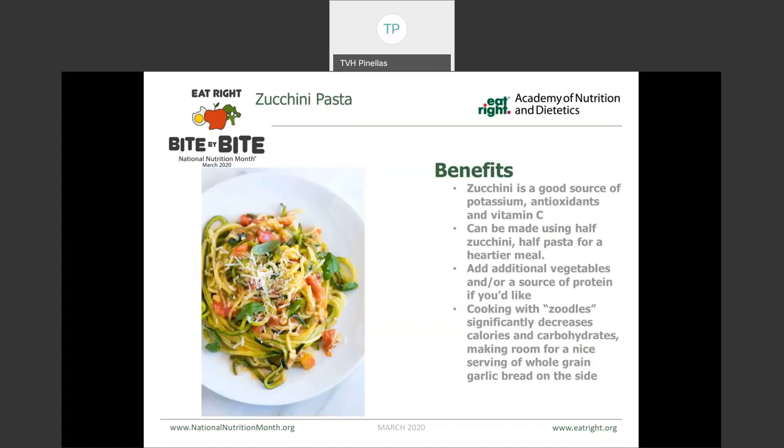This is a zucchini pasta. Instead of using noodles, which are a higher calorie, higher carbohydrate food, zucchini can provide us with more fiber and you can actually have a lot bigger serving. They make these now pre-spiralized, or it's very easy to spiralize zucchini or yellow squash yourself. Zucchini is a good source of potassium, antioxidants, and vitamin C. Even if you wanted to still have some pasta, you could do half zucchini and half regular or whole grain pasta. You could add a vegetable or plant-based source of protein like garbanzo beans or chickpeas, or mix this up with your traditional spaghetti sauce.